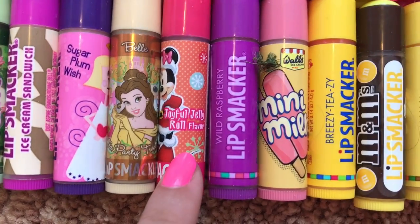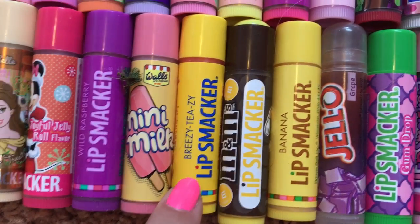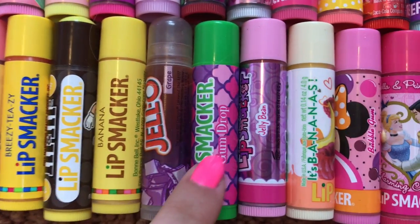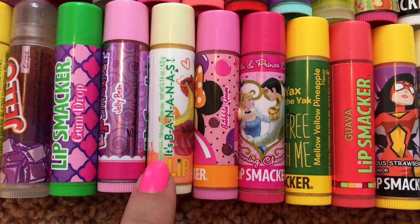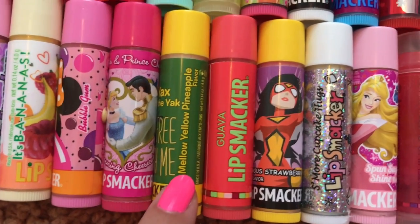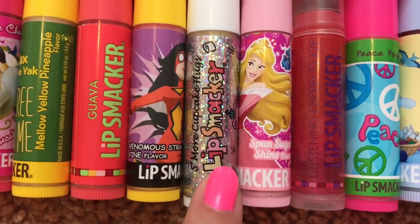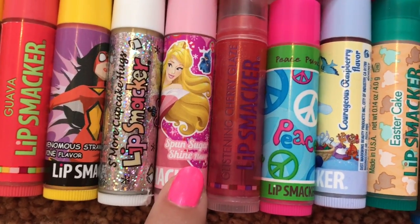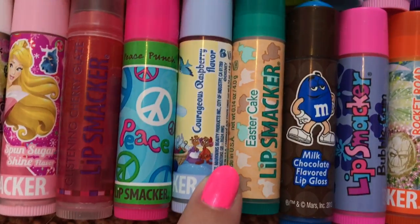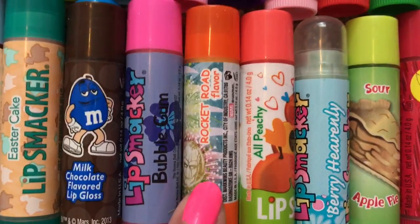Tea Party Treats, Joyful Jelly Roll, Wild Raspberry, Mini Milk, Breezy Teasy, M&M's, Banana, Grape Jell-O, Gum Drop, Jelly Bean, It's B-A-N-A-N-A-S, Bubble Gum, Charming Cheesecake, Mellow Yellow Pineapple, Guava, Venomous Strawberry Vine, S'more Cupcake Hugs, Spun Sugar Shine, Glistening Cherry Glaze, Peace Punch, Courageous Raspberry, Easter Cake, Milk Chocolate M&M's, Bubble Gum, Rocket Road.